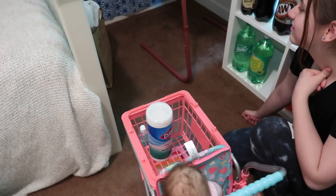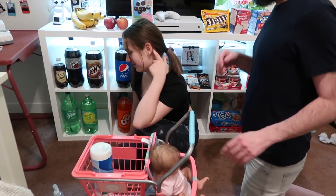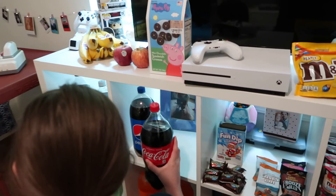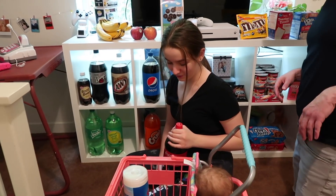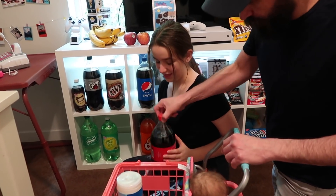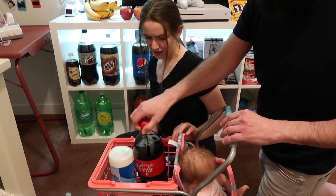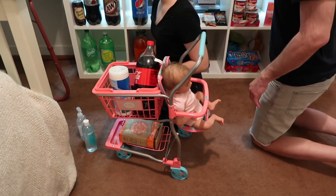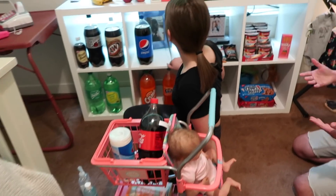Ooh, we need sodas for movie night. Let's get some sodas — you pick your flavors. Okay, I want Coke. Could you get me a two-liter Coke? Put the two liter in the top here. It's a Juvie thing, dude. What flavor do you want?